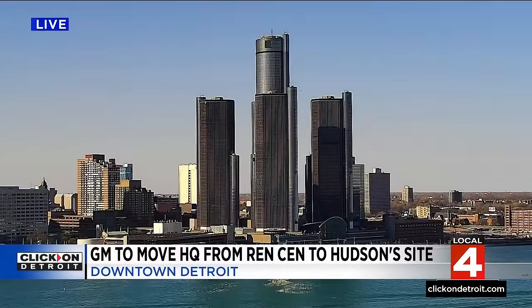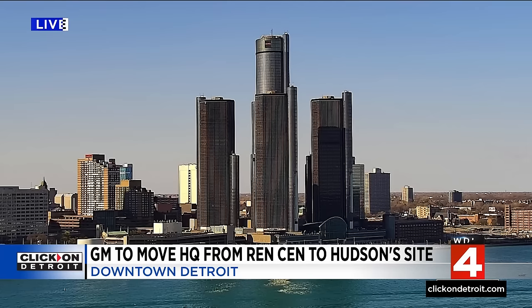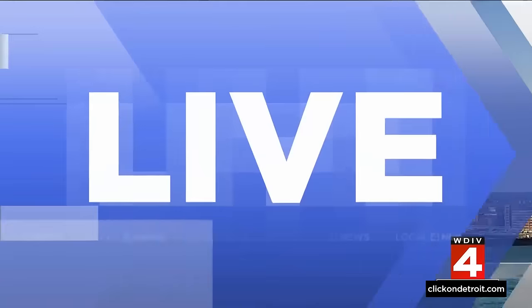In one simple move few saw coming, General Motors agrees to move out of the Renaissance Center and to a brand new spot right around the corner. This is big news. This all, of course, raises all sorts of questions about the future of the building, which has stood as the defining structure of Detroit's skyline since construction was completed back in 1976.